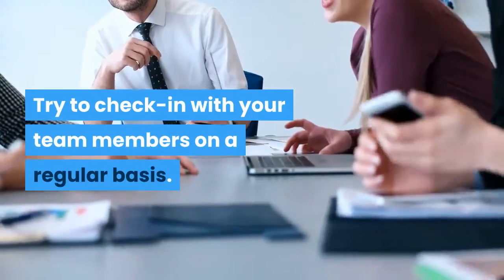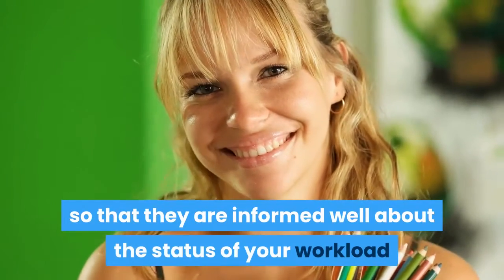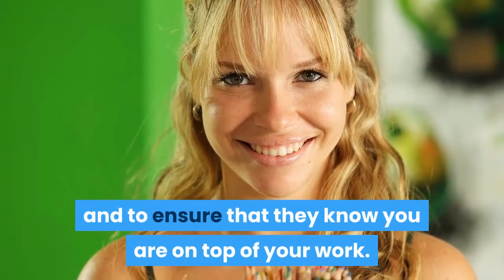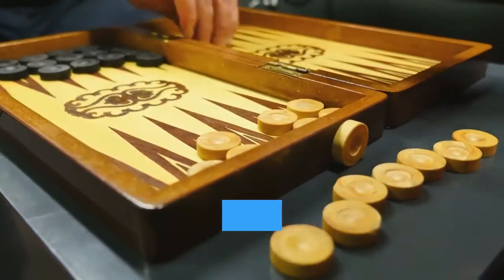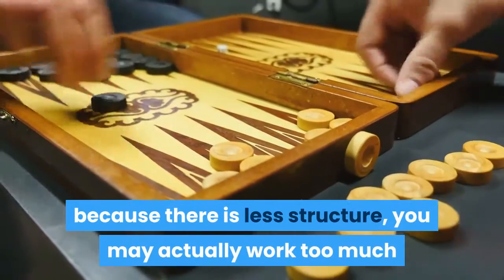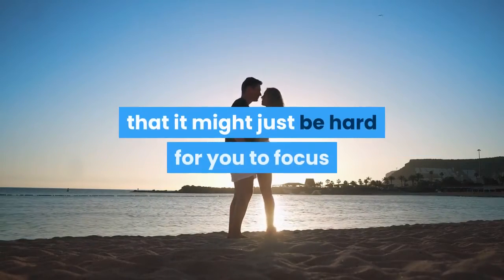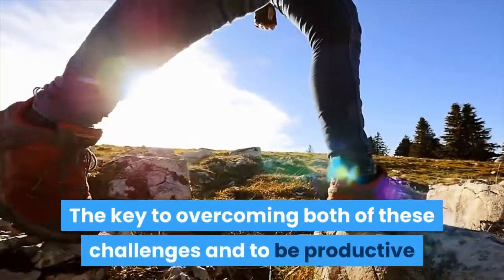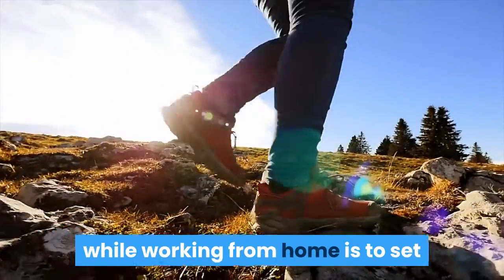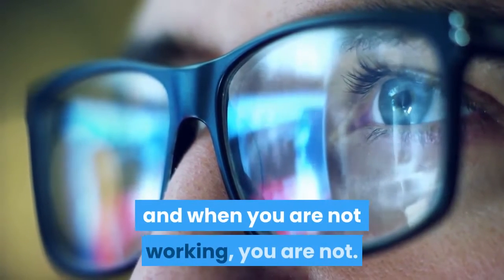Try to check in with your team members on a regular basis. Create a list of your work on a daily basis and share the sheet with your team members so they are informed about the status of your workload and know you are on top of your work. While working from home comes with many perks, it also has real challenges — you may work too much and get burned out, or find it hard to focus. The key to overcoming both of these challenges is to set boundaries around your time and space, so that when you are working, you are working, and when you are not, you are not.